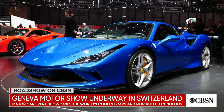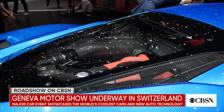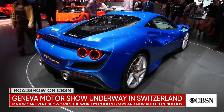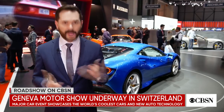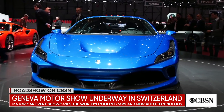Over at the Ferrari stand we were introduced to the F8 Tributo, the Italian manufacturer's latest mid-engine supercar. At 710 horsepower, this has the most powerful V8 engine Ferrari have ever fitted to a production car. That will help this car get up to a top speed of 211 miles an hour and from 0 to 60 in under three seconds flat. Ferrari says this is the very last time they'll fit a V8 to a car without any kind of hybridization, so in many ways this is the end of an era.